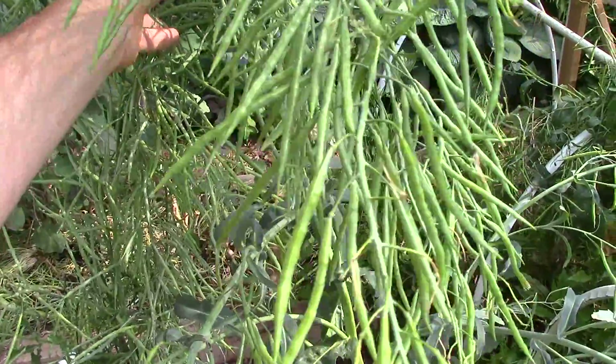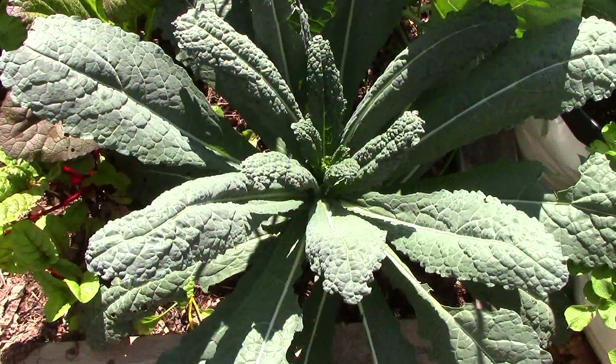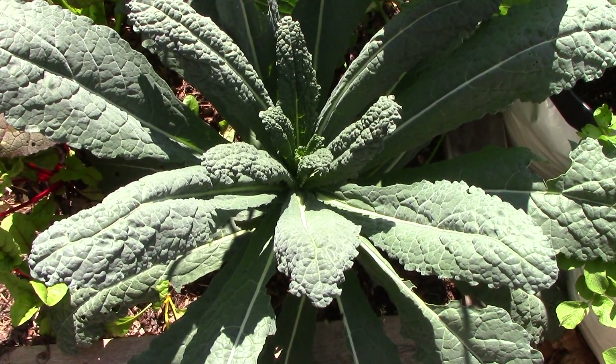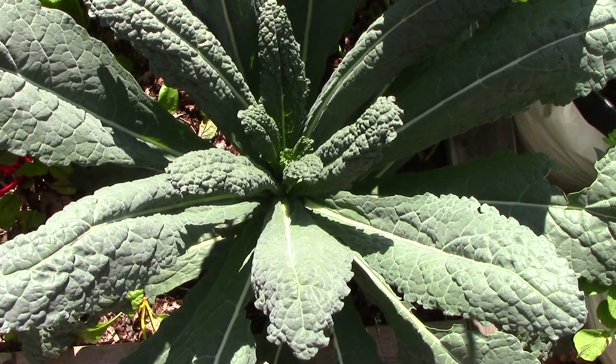However, the only brassicas that have gone to seed this spring are kale and collards, and we don't really mind if they cross. If a favorite variety like dinosaur kale was ever lost to cross-pollination, we simply buy new seeds, plant them, and start all over again.